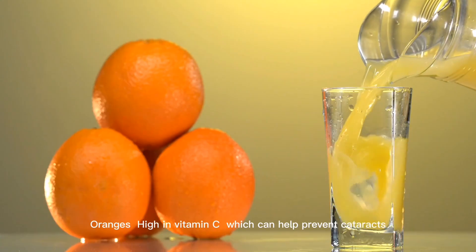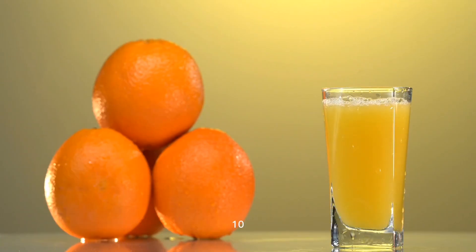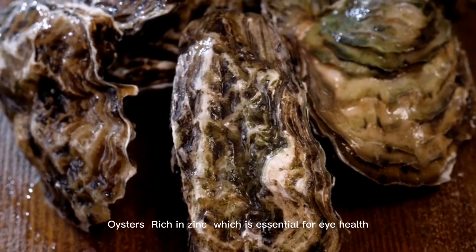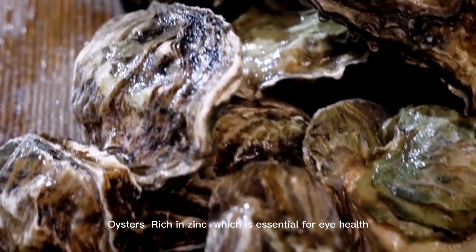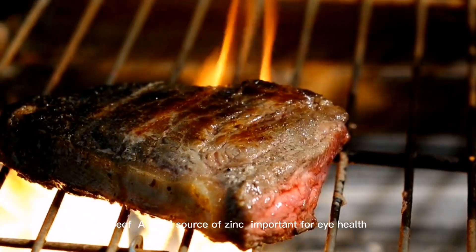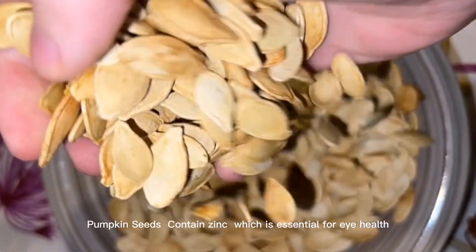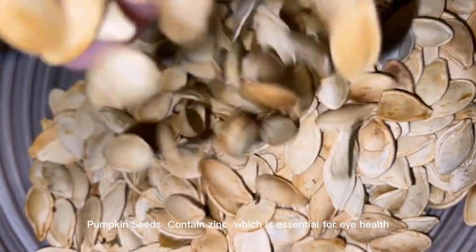9. Oranges. High in vitamin C, which can help prevent cataracts. 10. Oysters. Rich in zinc, which is essential for eye health. 11. Beef. A good source of zinc, important for eye health. 12. Pumpkin seeds. Contain zinc, which is essential for eye health.